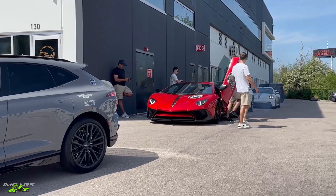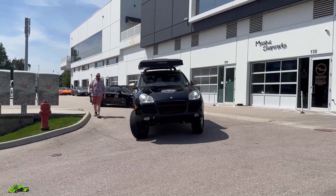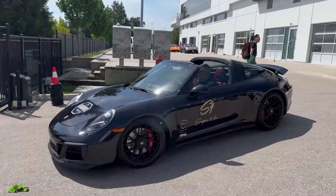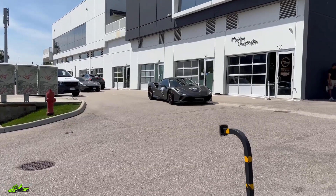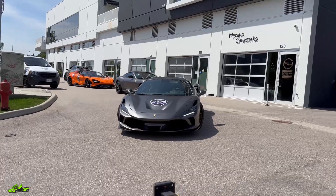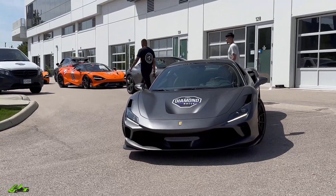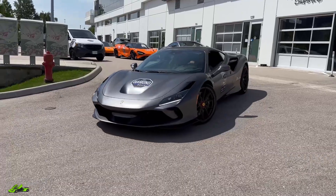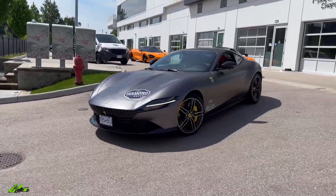That's the RSQ8 startup — burnt a little oil, perfect. The Cayenne Safari rolling out — it's pretty sick, big lift on that thing. Looks like a Targa TTS coming out — nice car. Matte black F8 rolling out. That is a hot car — matte gray Ferrari Roma.